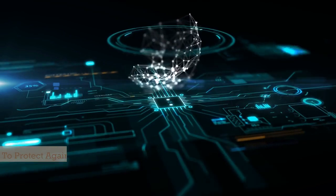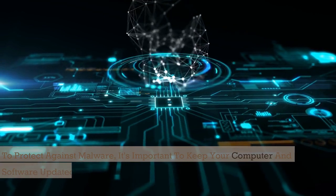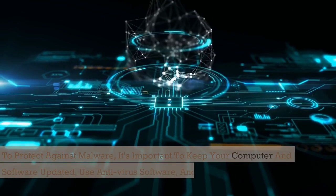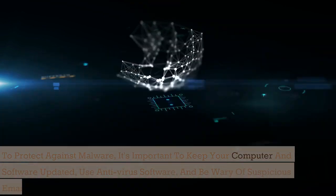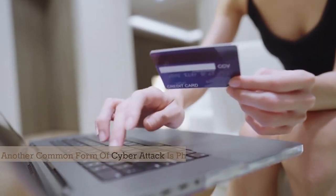To protect against malware, it's important to keep your computer and software updated, use anti-virus software, and be wary of suspicious emails or downloads.